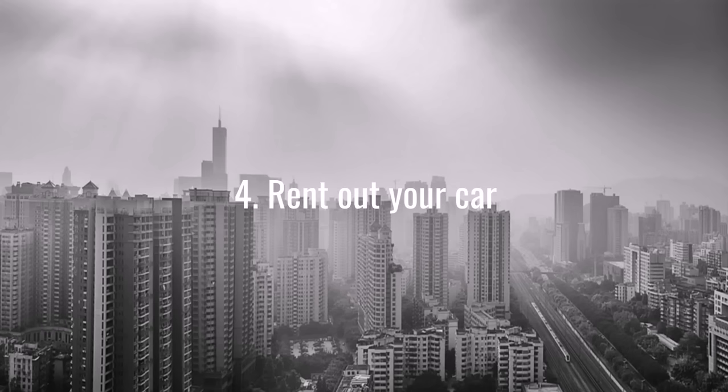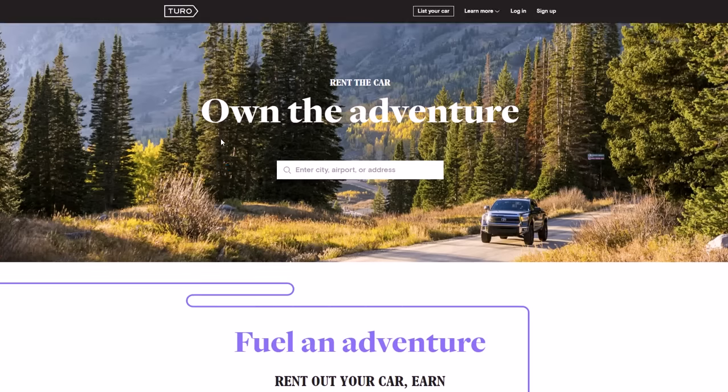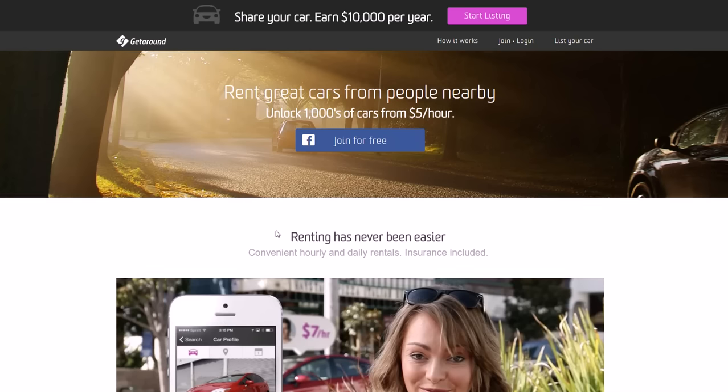Number four: you can rent out your car. Much like you can rent out your home with Airbnb under that sharing economy concept — getting paid for basically doing nothing but letting people use your stuff — you can do the same thing with your car. There are two main services that offer this. One is called Turo — you may have known it as Relay Rides, they changed their name. Basically you go to a certain city and rent people's cars peer-to-peer instead of renting from Enterprise or National Car Rental.